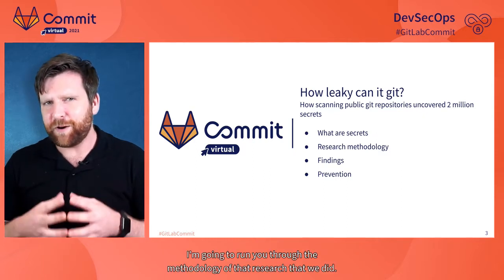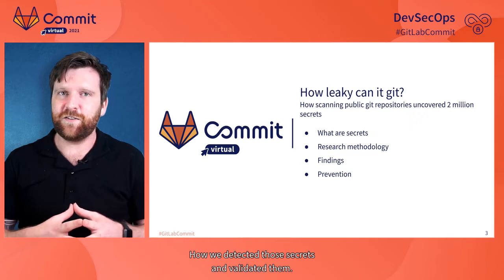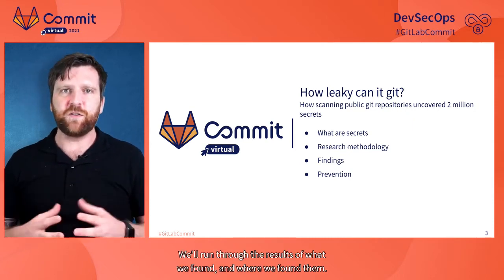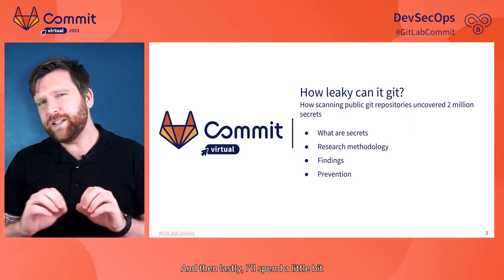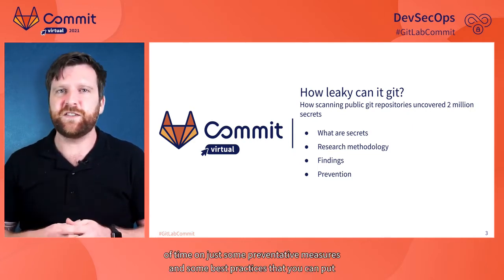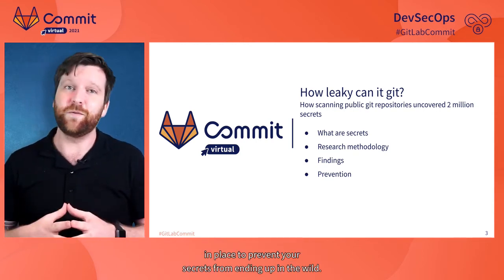In this presentation, I'm going to run you through the methodology of our research — how we detected and validated those secrets. We'll run through the results of what we found and where we found them. And then I'll spend a little time on some preventative measures and best practices you can put in place to prevent your secrets from ending up in the wild.